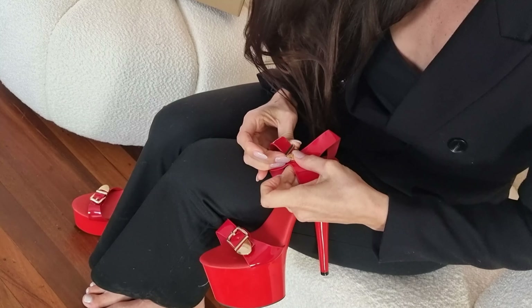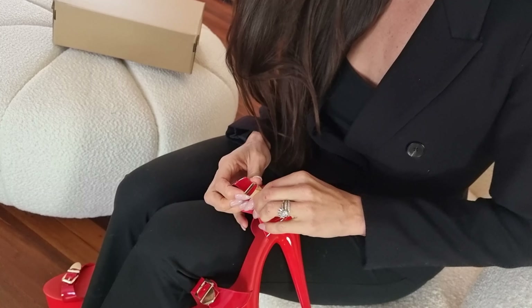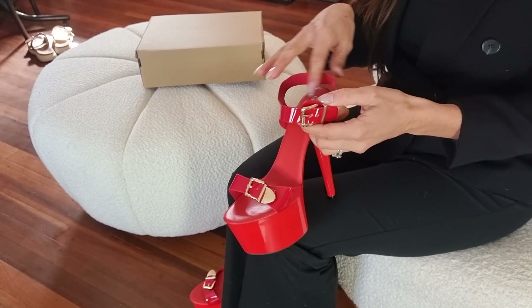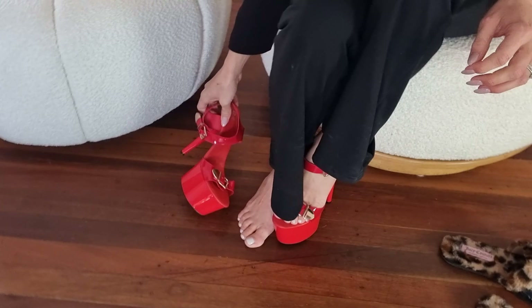I don't know how to undo this with the buckle — interesting. Is there a secret way to undo this? I'm just going to put this on. You can just slide it over because it's a bit stretchy, so you don't even have to adjust the buckle, which is awesome.